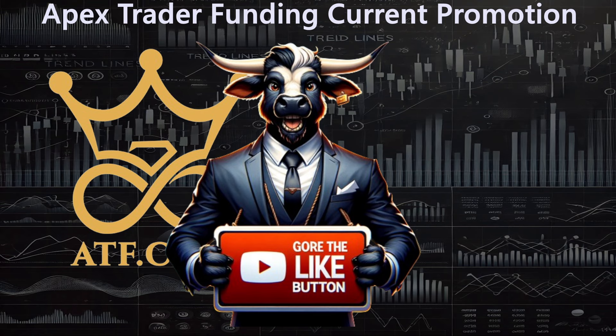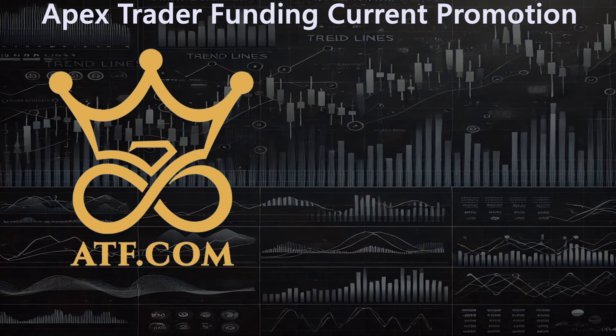Let's get to today's information. Apex Trader Funding announced a new promotion last week. I didn't really get to make a video on it, but let's get into it now. Let's quickly look over what the current promotion is before we get into the purpose of the video — showing which of the accounts is your best use of your money, in my opinion. The current promotion is 80% off all of their accounts.